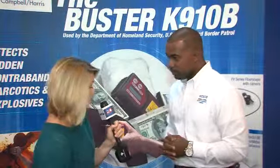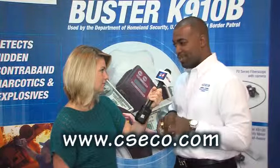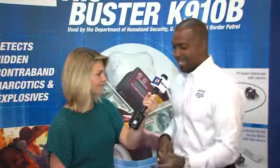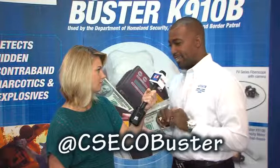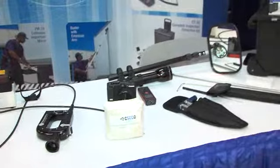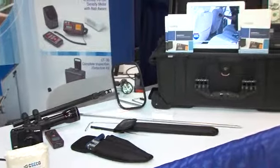If they're not able to get out to your booth, where can they find information? You can find us on the web at www.cseco.com, or simply Google 'Buster K910B' — which is this piece of equipment — and that will bring you right to our website. We're also available on Twitter at CSECO Buster, and we have a Facebook page as well. We'd love for you to reach out, and we'd be happy to come and do a demonstration if that's of value to any particular law enforcement agency.